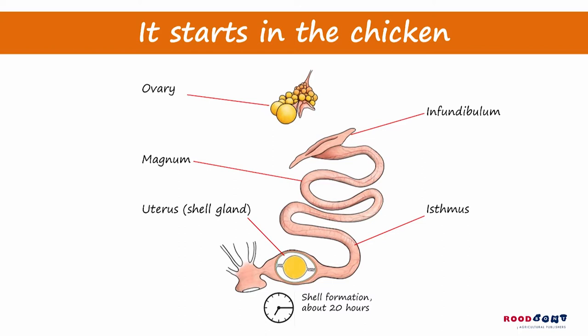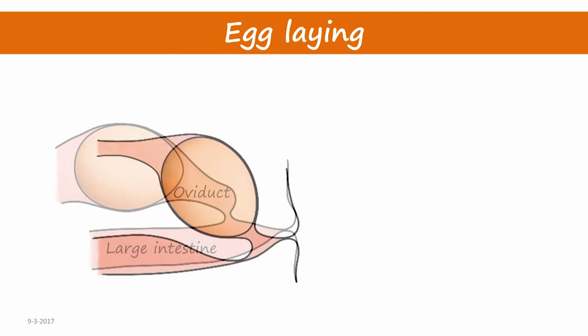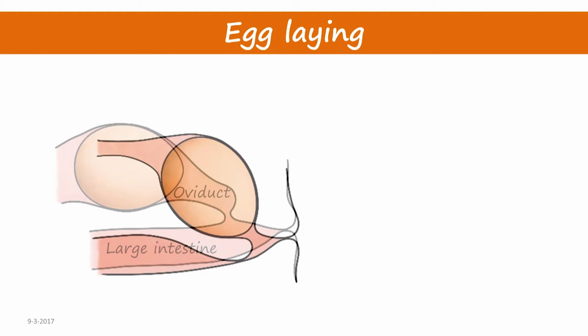During this time the shell is built up layer by layer. Finally, the laying of the egg via the vagina and cloaca, what seems to be the hardest job, takes place in less than a minute. The last part of the cloaca protrudes slightly and presses the large intestine closed, while the latter part of the oviduct still encloses the egg — a smart mechanism that prevents droppings getting onto the egg.